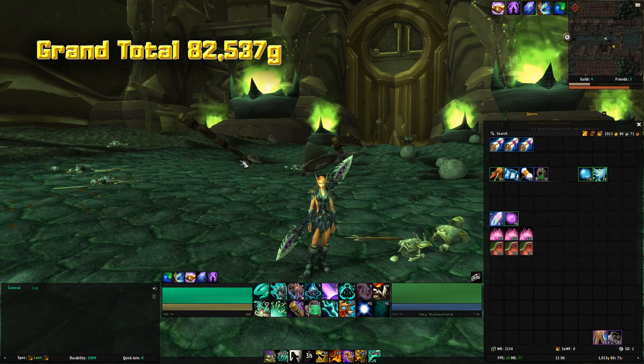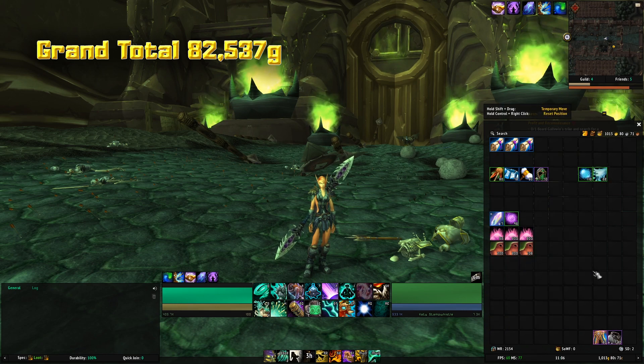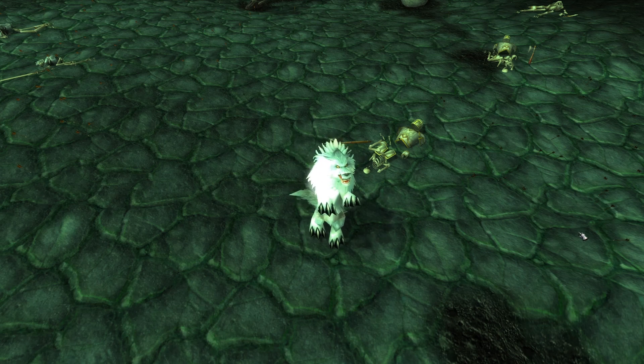The grand total of the value of these items plus the raw gold came to 82,537 gold. Thank you all for watching — if you like this kind of content, give it a like. If you want to see more, don't forget to subscribe, and I'll see you all in the next one. Take care, bye bye.